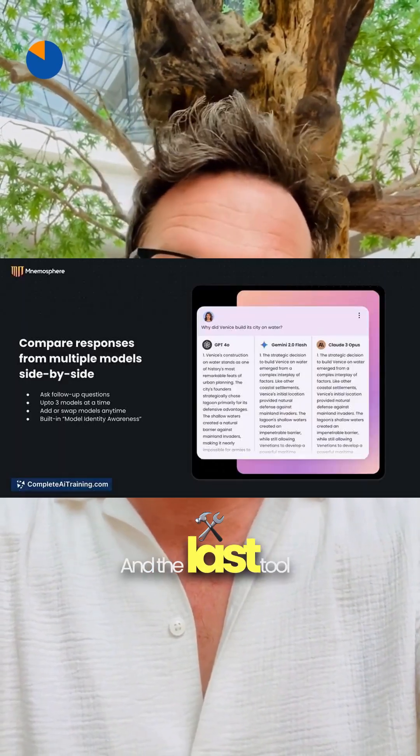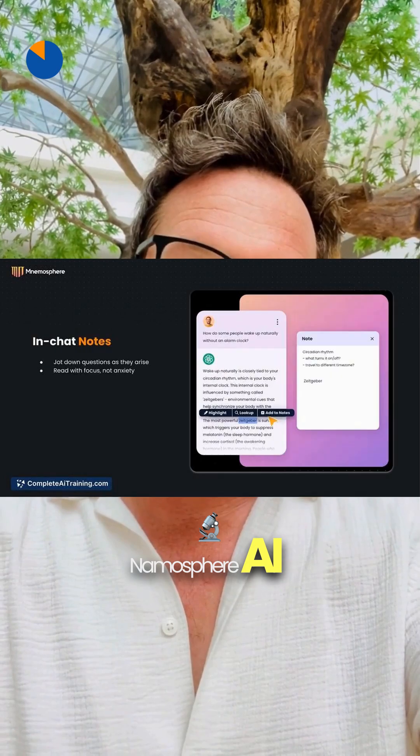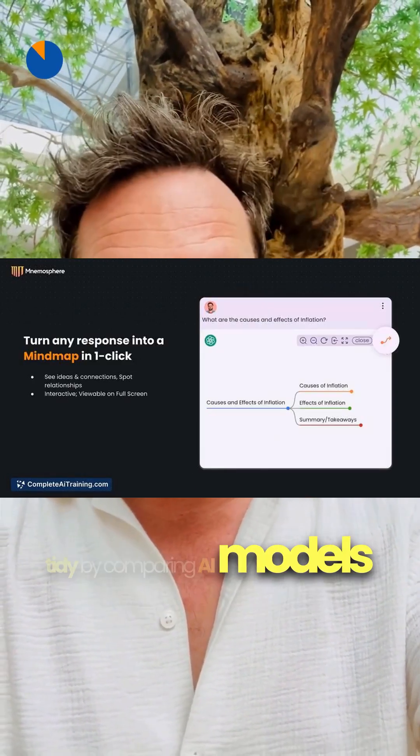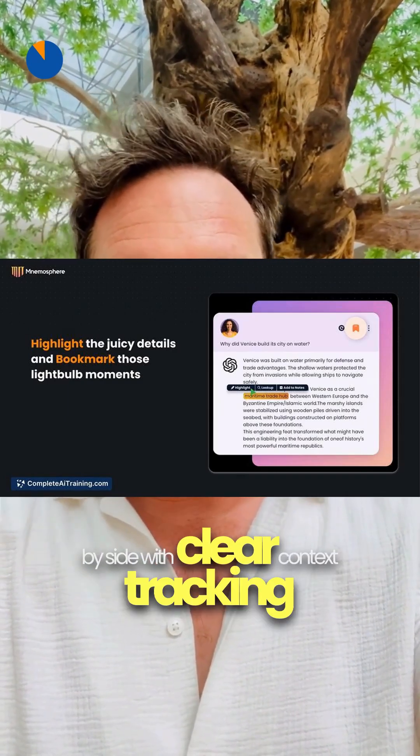And the last tool for today, Memosphere AI, keeps deep research tidy by comparing AI models side-by-side with clear context tracking, so you stay organized across multi-model chat threads.